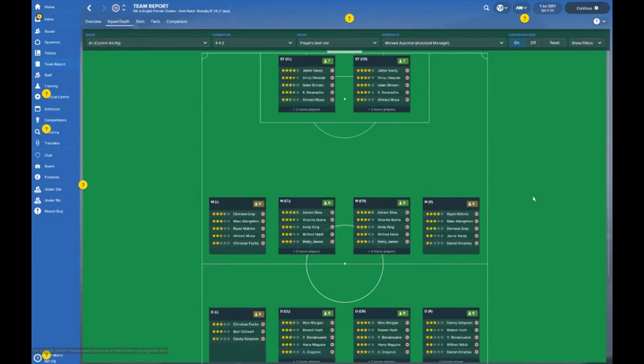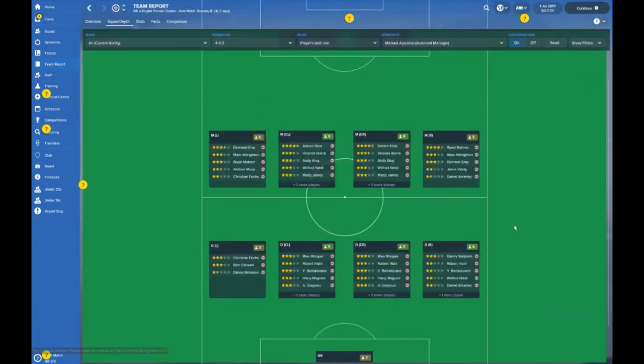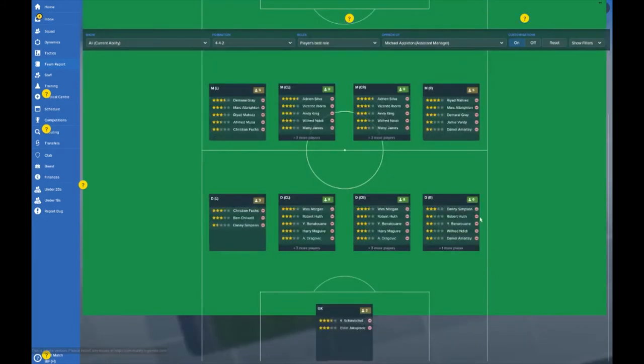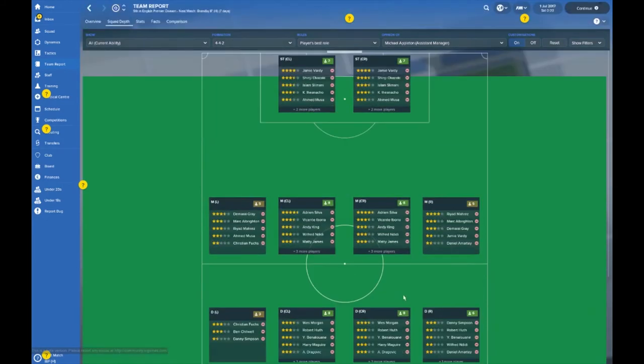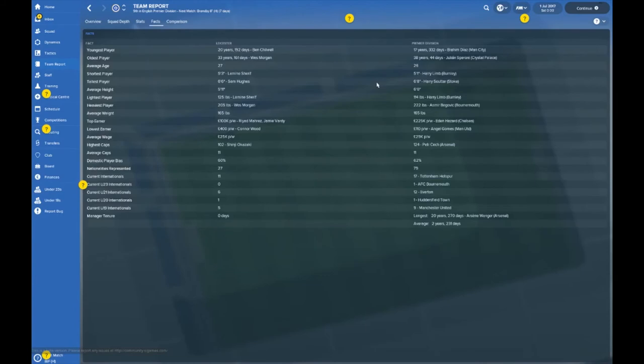Looking at squad depth, left back seems to be an area of weakness — or at least lacking in numbers when you look at the rest of the positions around the pitch. Left back is something you might want to consider pumping your cash at. You might also want to consider bringing in another goalkeeper perhaps.